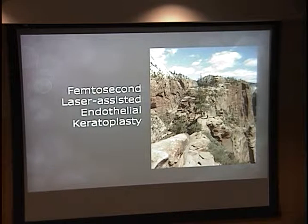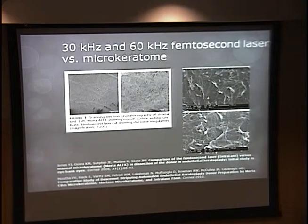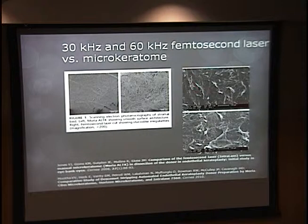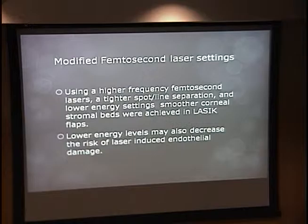We also studied femtosecond laser cutting of donor tissue. Femtosecond lasers are what we use for LASIK, and there have been studies looking at DSAEK graft preparation with them. The problem is that the posterior corneal collagen is structured differently — more loose — so it's not as smooth or predictable a cut. Studies using 30 and 60 kilohertz lasers have shown stucco-like irregularities compared to microkeratome. We used a 150 kilohertz IFS laser and looked at different settings including tighter spot-line separation and lower energy to see if we could make predictable DSAEK tissue.